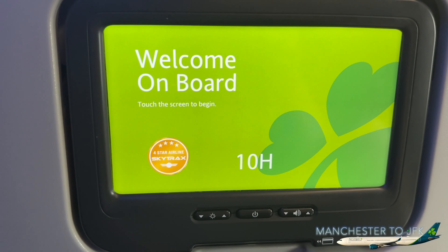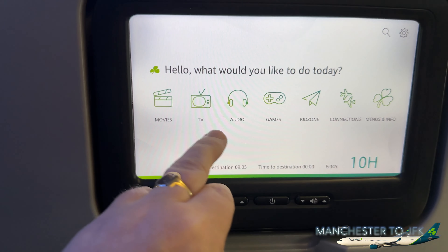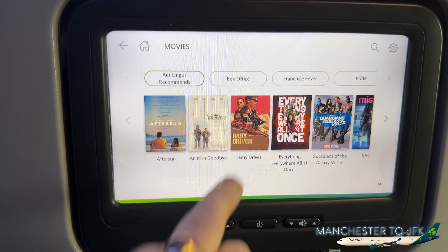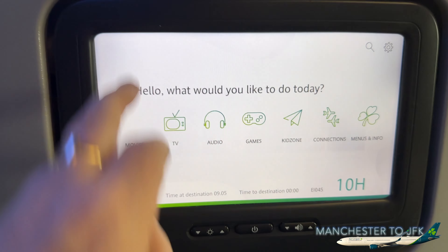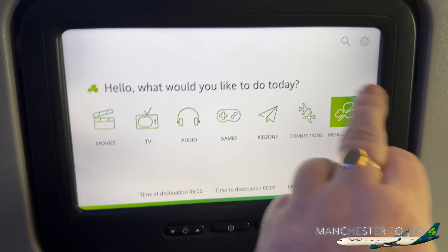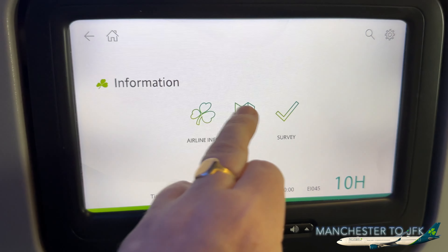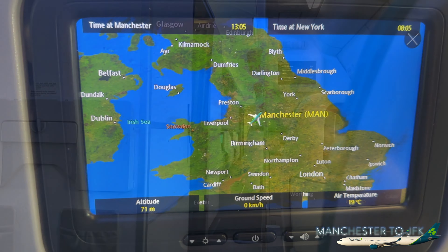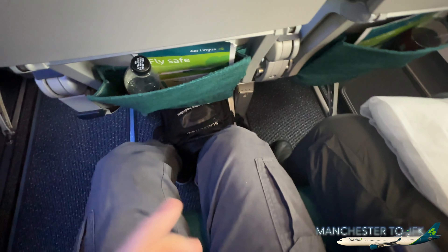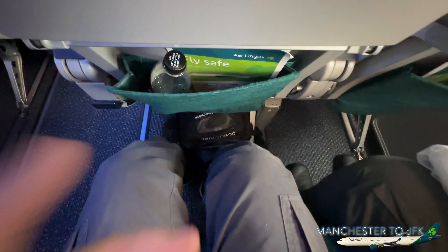First time being on Aer Lingus — it is very green. Looks like it's going to be a full flight. Pretty good seats; we're in 10H. Screens look pretty good, we've got movies, menus, and a moving map. Through to the front there is business class. Legroom looking pretty good — plenty of legroom.